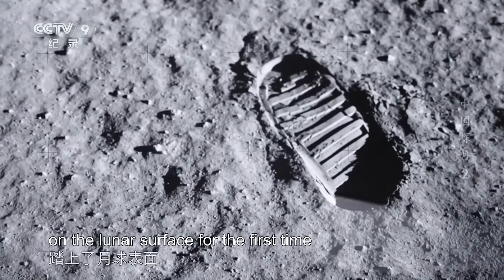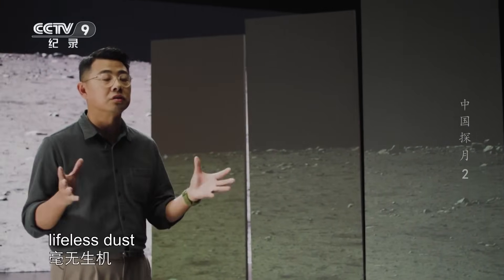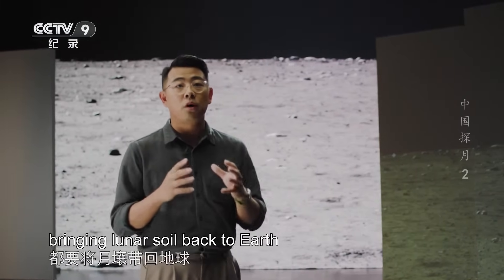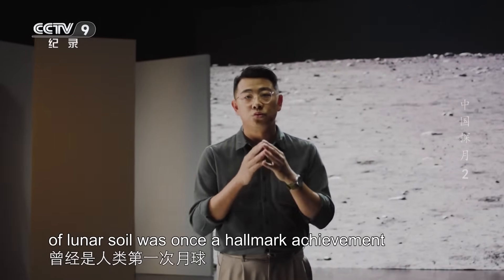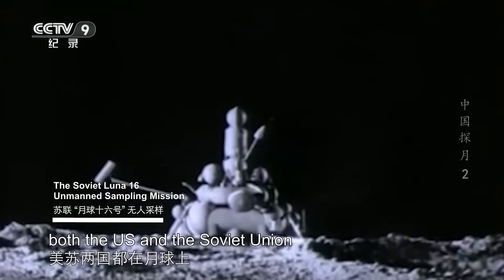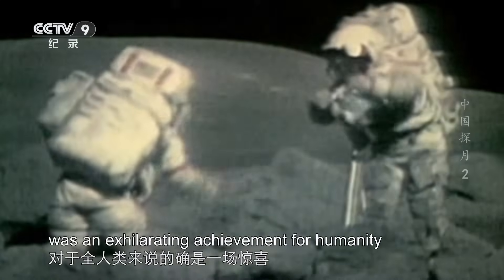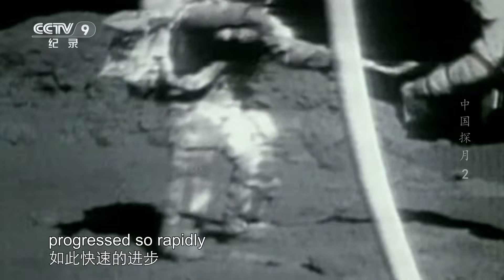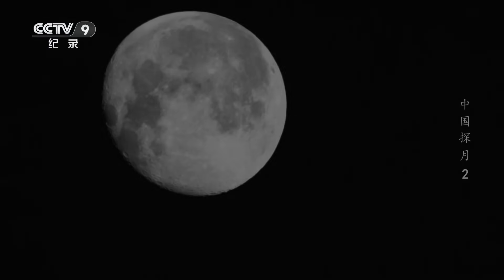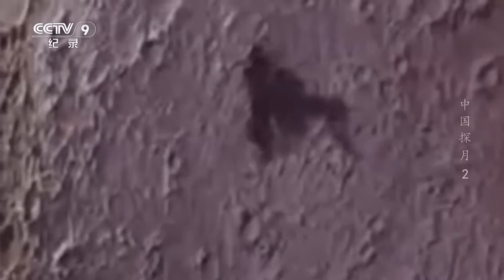In 1969, humans set foot on the lunar surface for the first time. When humans first landed on the moon, all they could see was barren, lifeless dust — but that dust is priceless to scientists. Many of humanity's lunar missions included bringing lunar soil back to Earth, which was a hallmark achievement of the first climax of lunar exploration. In the 1960s and 1970s, both the U.S. and the Soviet Union collected samples from the moon. Yet in 1976, the first climax of lunar exploration came to an abrupt end — the Soviet Luna 24 probe made the last return of lunar soil, and after that, the moon was left in silence.